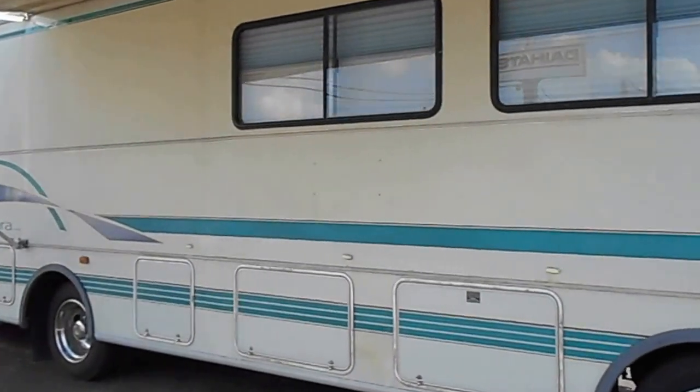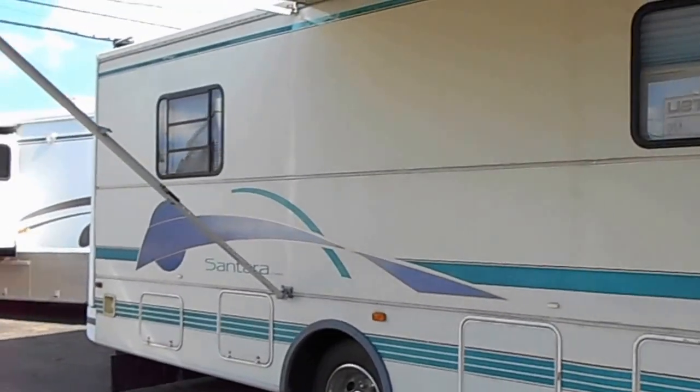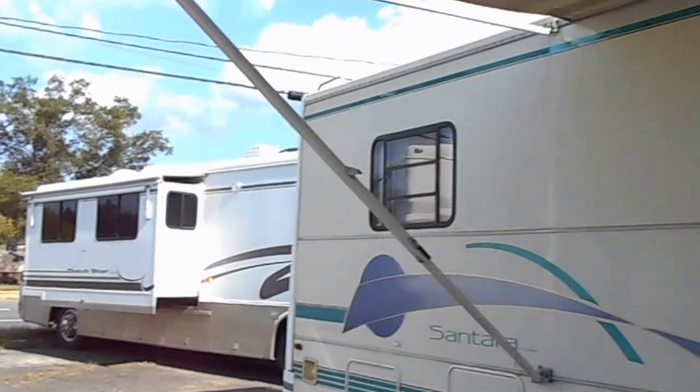I'm going to do a panoramic view. It's got 19.5 tires, about 80%. It's very clean. It's got a 25-foot awning.